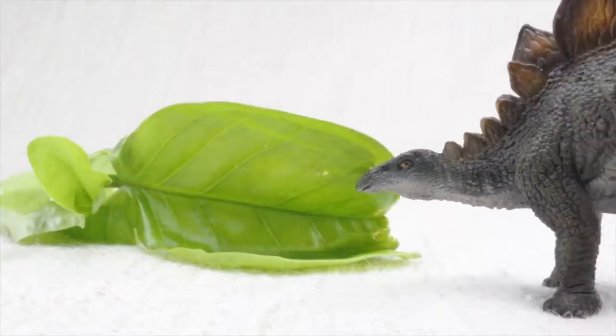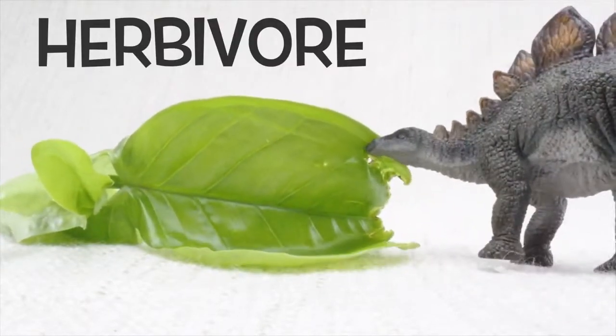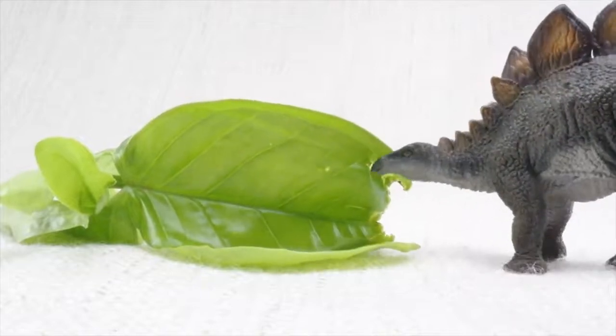So what did Stegosaurus eat? Stegosaurus was a herbivore. That means it was a vegetarian. It ate plants, not meat.